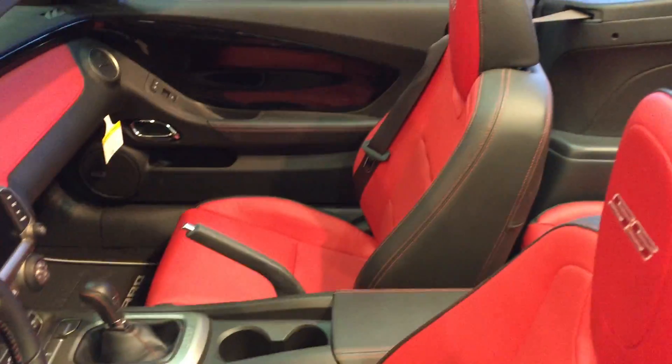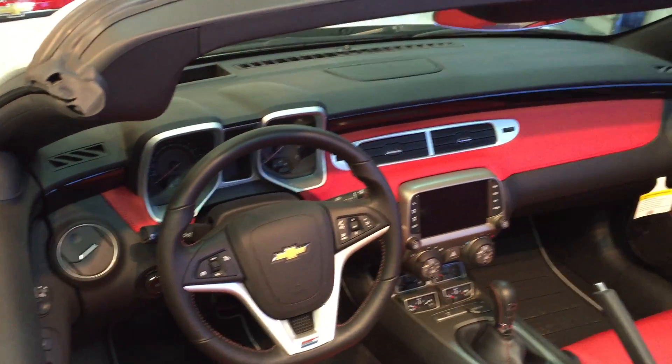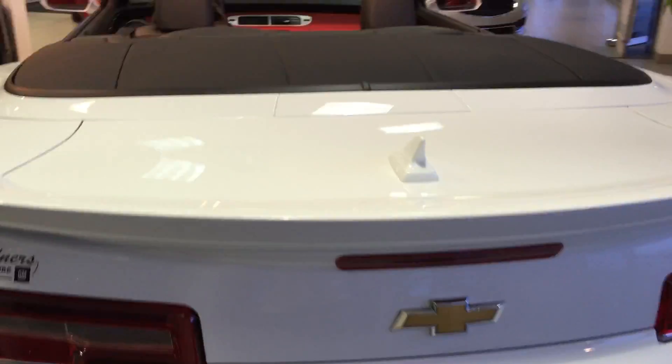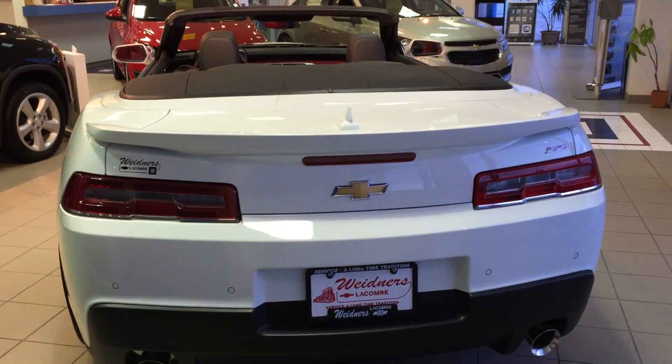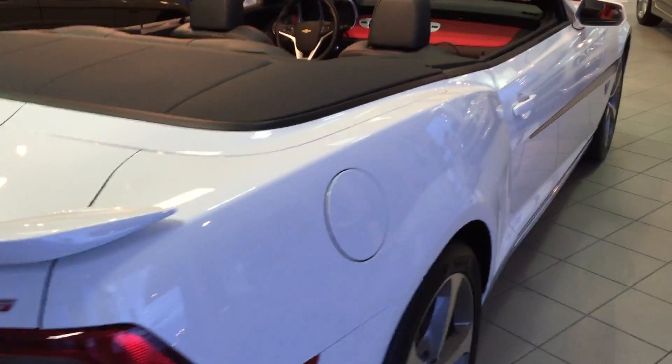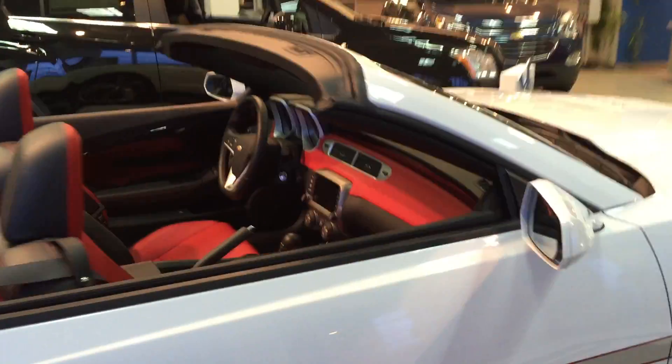It's a four-seater, as you can see. This kind of gives you a good view of the interior, and it's also a convertible. Get a nice shot from the back. Definitely give us a shout if this is the vehicle you want — it's ready to go.